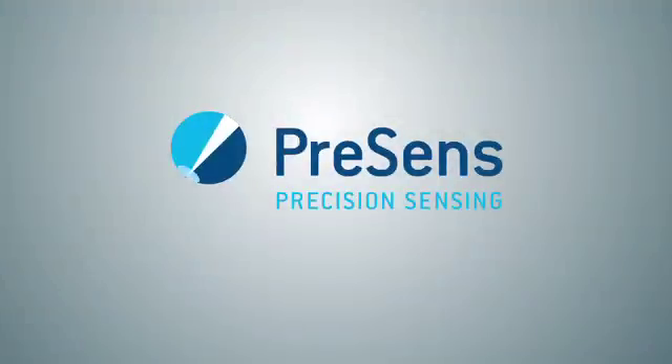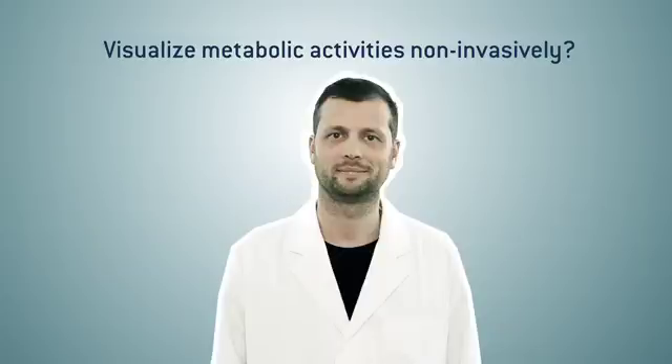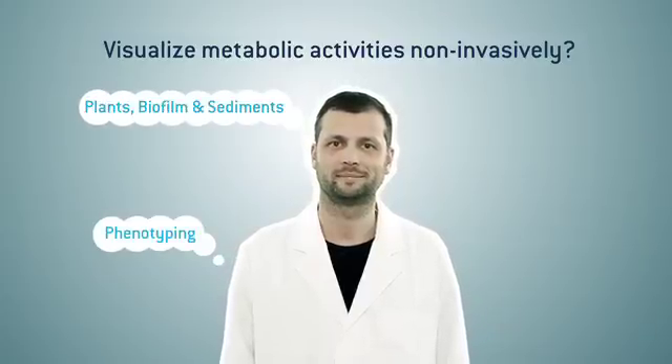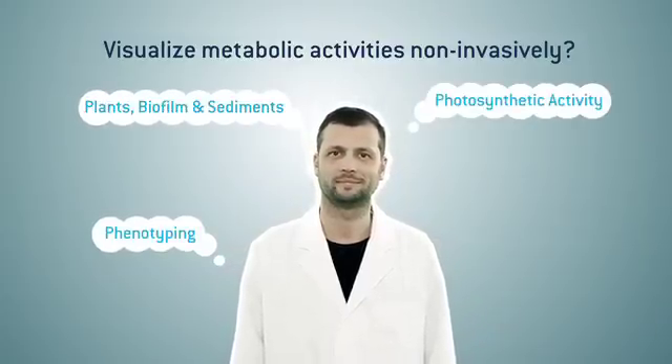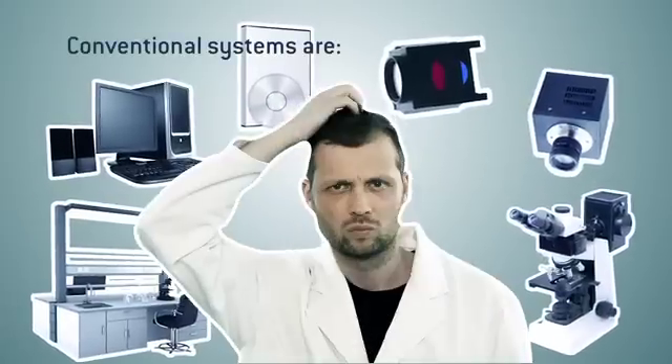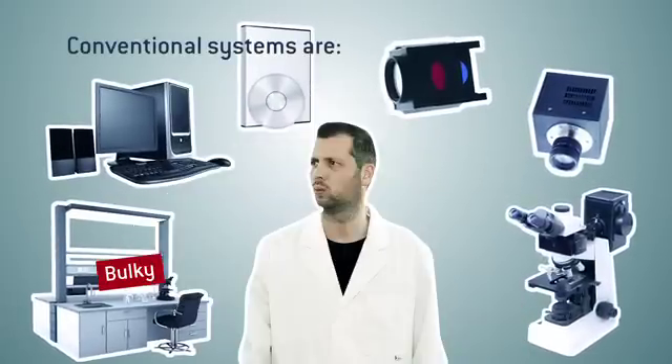Imaging solutions for biotech and scientific R&D. If you are working in the biotech sector or in scientific research, you want to measure non-invasively in living samples or visualize your results with microscopic resolution.